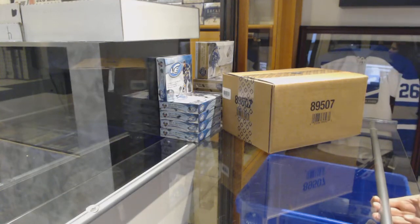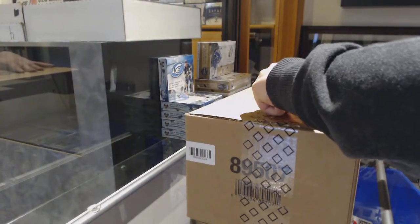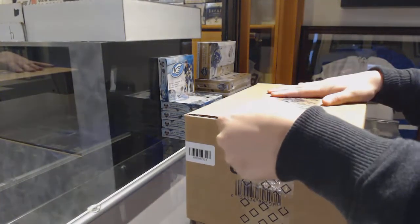Starting off staying in secret break 9808, we've got the 2017-18 Upper Deck The Cup 6-box case break.